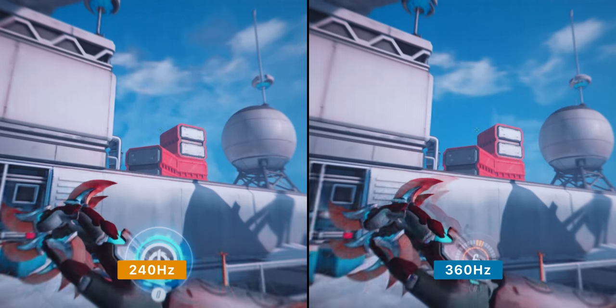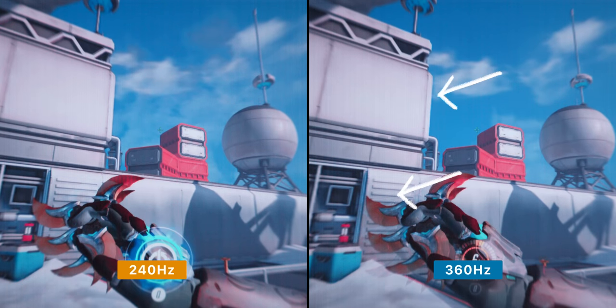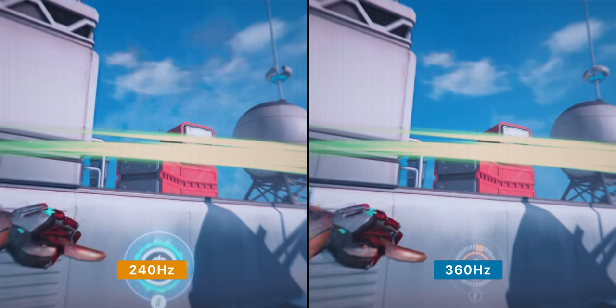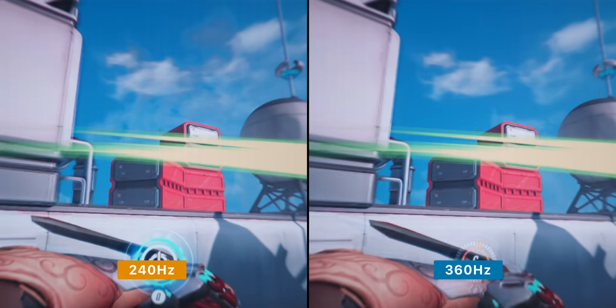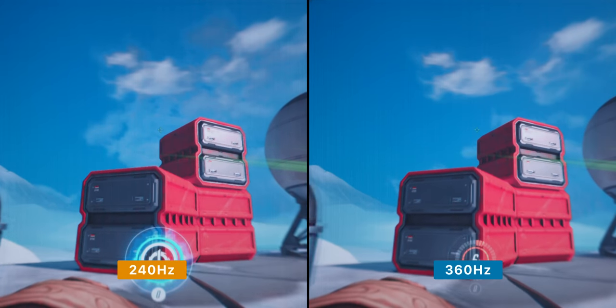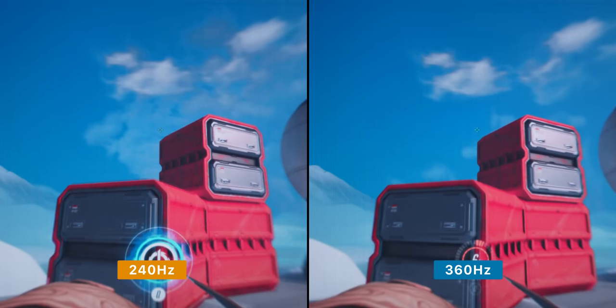Then in this shot, watch this part of the building and this edge of the wall. You should be able to see a difference between 240Hz on the left and 360Hz on the right, which looks smoother. This comparison is probably the most noticeable difference between the two, but still, we've got to slow things right down to demonstrate how that difference looks.